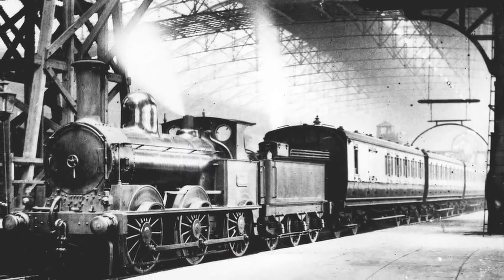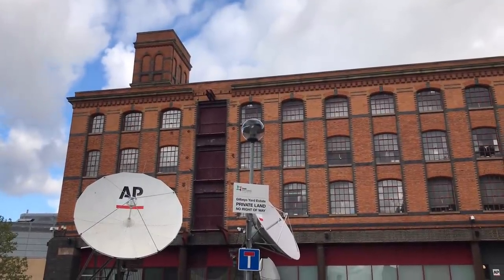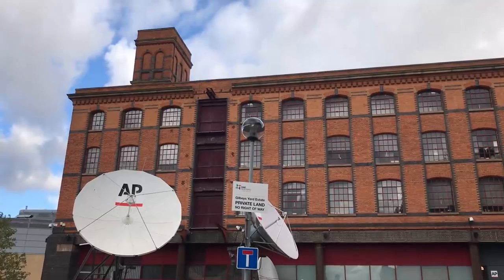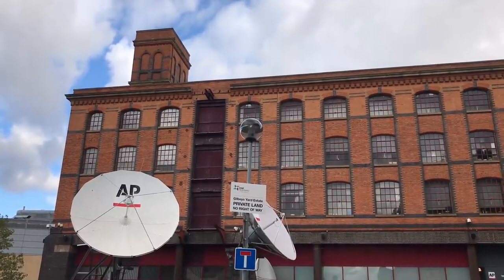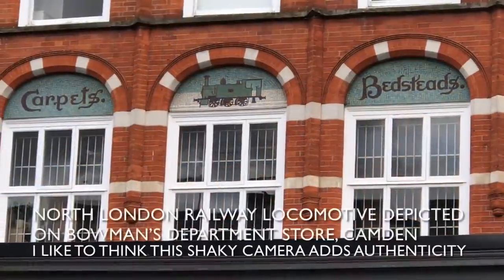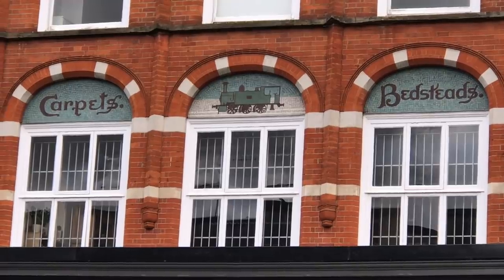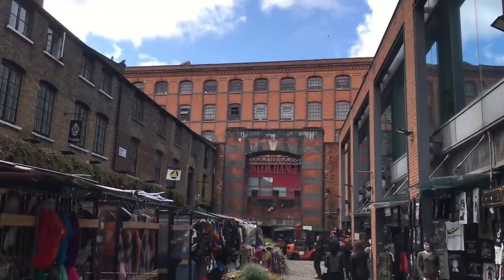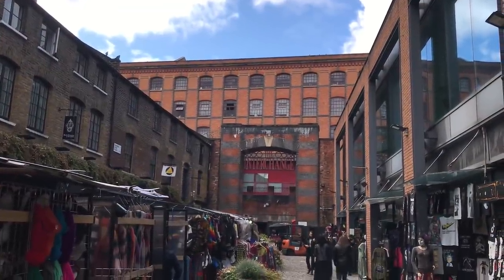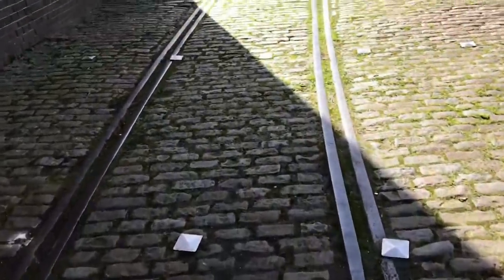The London and Birmingham Railway had become part of the London and North Western Railway that very year, and they figured they could use all that warehouse space. In 1851, another railway showed up: the East and West India Docks and Birmingham Junction Railway, which was a very long name, and they wound up renaming it to the North London Railway. Then the London and North Western Railway took that over, but that's another story. Point is, they also used the depot.